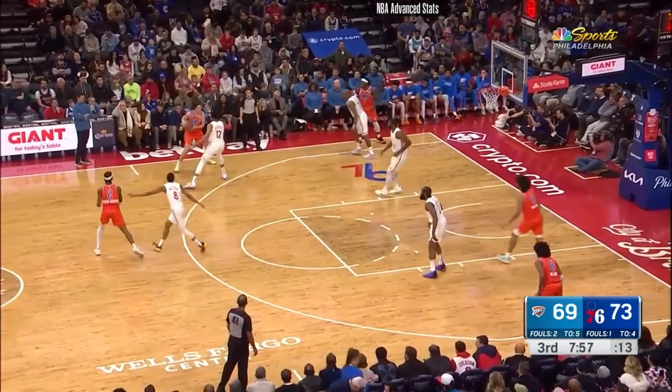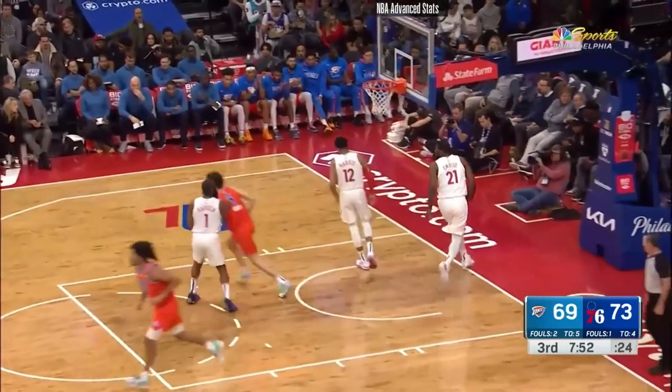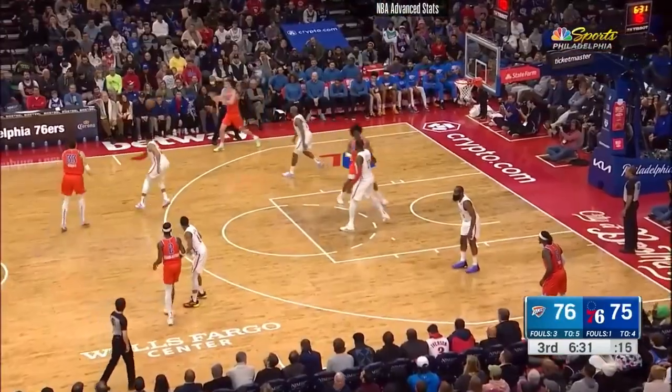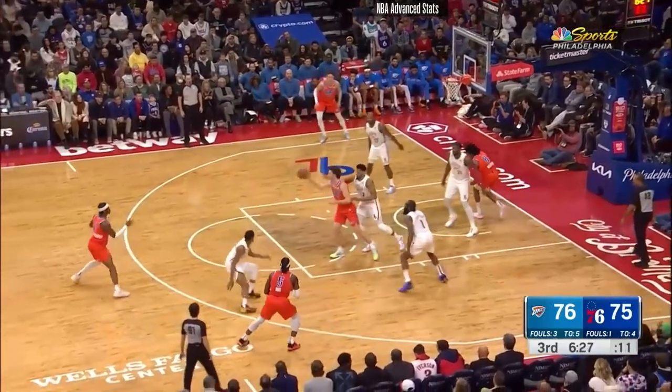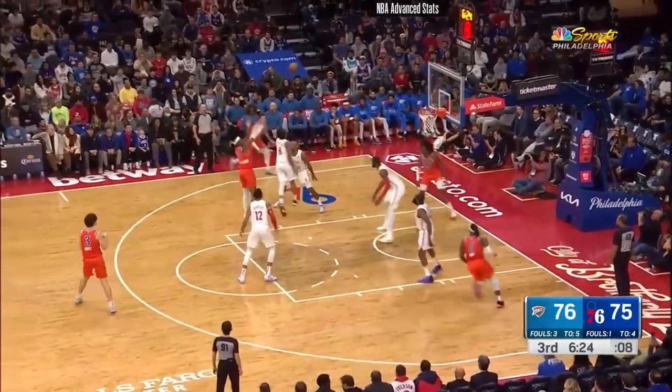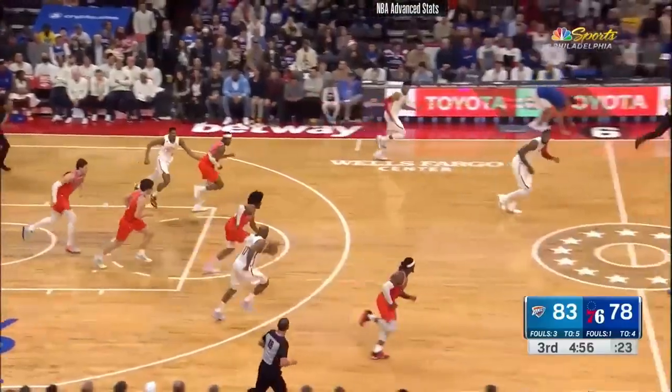Eight threes apiece now — eight of 18 are the Thunder, eight of 21 are the Sixers. Giddy gets the roll on a little push shot in the lane. Thunder might have stolen that one right there. They knocked off Dallas and Luka on Sunday, beat Washington on Friday. So this young team, led by this guy — Melton, good idea.